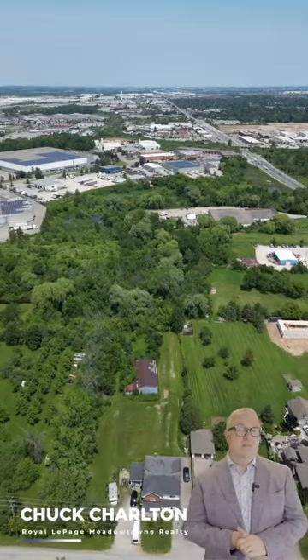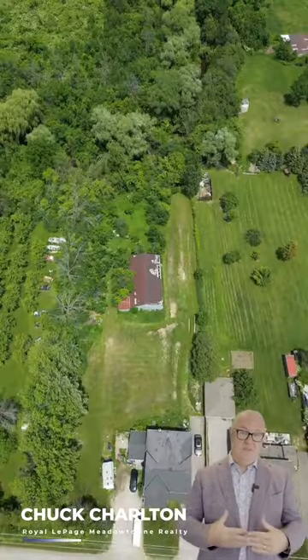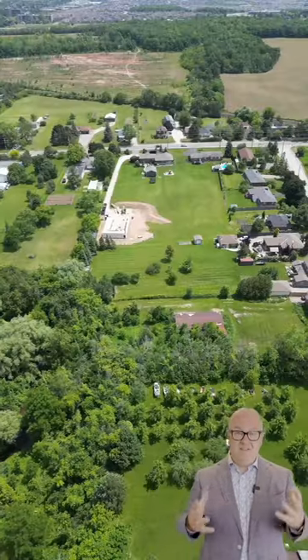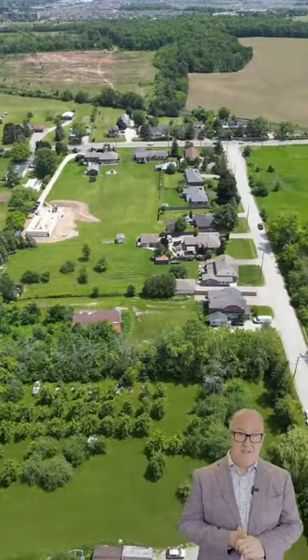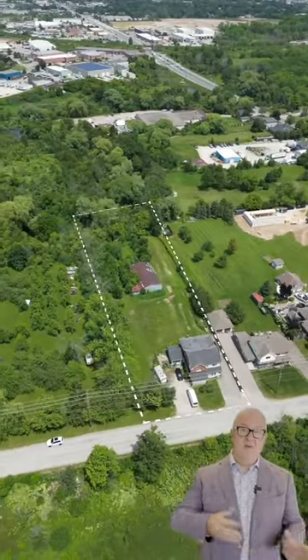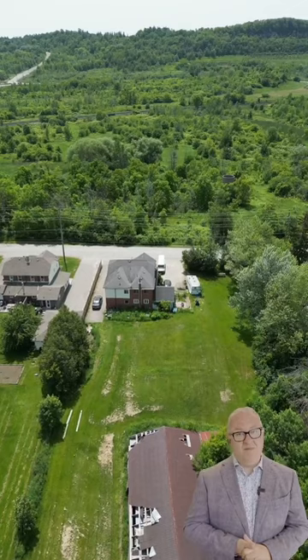Here we've got three properties on Peru Road, which is just north of Steeles between Tremaine and Bronte — really close to Milton but still giving you that rural experience. Just over an acre of land, and we're close to Kelso with great escarpment views.